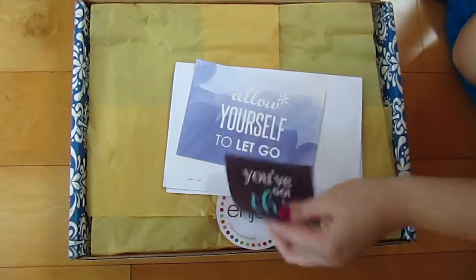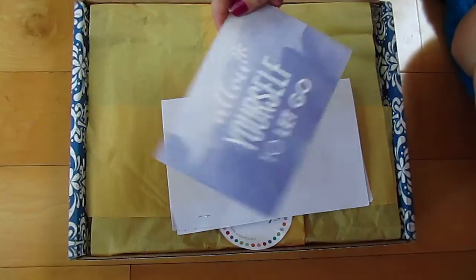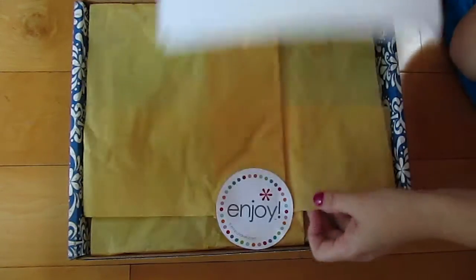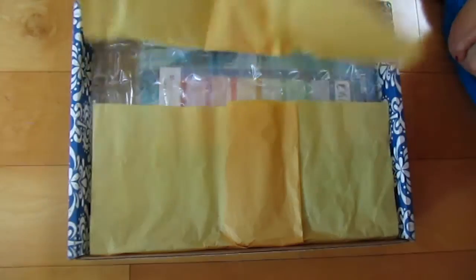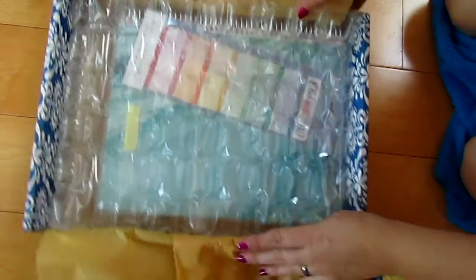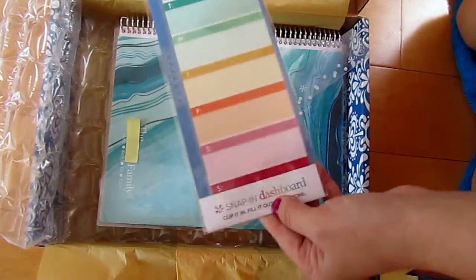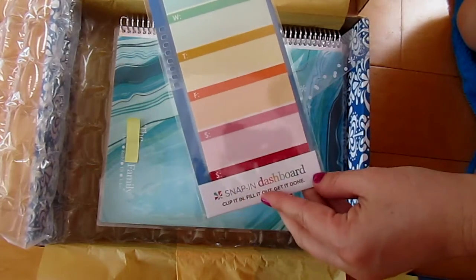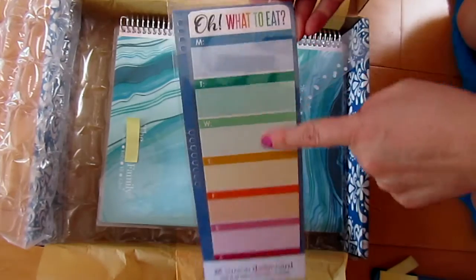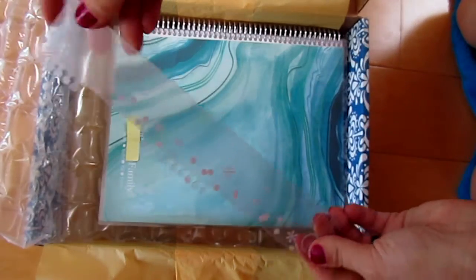So here we go — a little sticker, a blank postcard that says 'Allow yourself to let go,' and my receipt. I did order a meal planning snap-in dashboard that has all the days of the week and just snaps right into the coils. And I ordered another ruler.